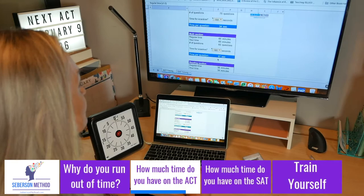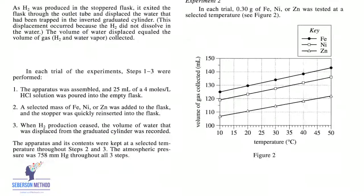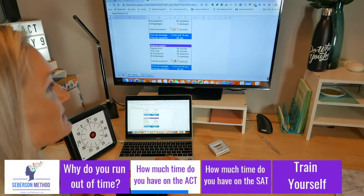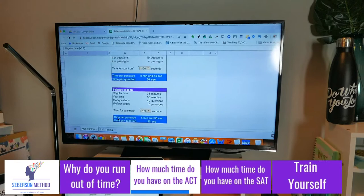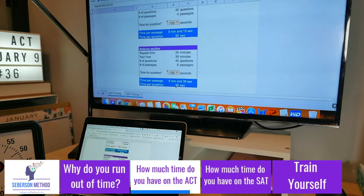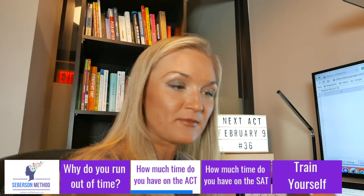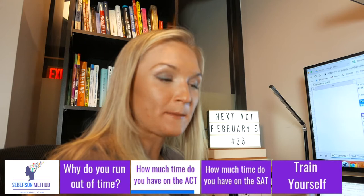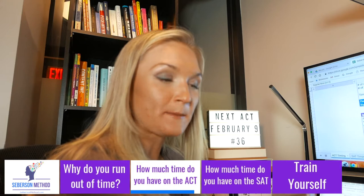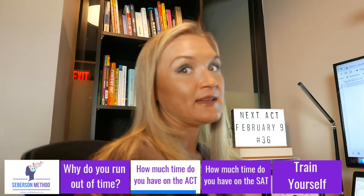Next, the science section for the ACT — same concept, but with more passages. You're given 6 passages and 40 questions. Because it's 40 questions, I'll only allocate 120 seconds to fill out the Scantron. That gives you 5 minutes and 30 seconds per passage and 50 seconds per question. If you're not getting through passages in 5 minutes and 30 seconds, you need a better strategy. With my high-scoring ACT students, I set the motivator to 4 minutes and clip it on their belt — it buzzes every 4 minutes. For data representation passages that are shorter, they try to get through them in 4 minutes or under. That's how you stop running out of time — and knowing how much time you have is key.